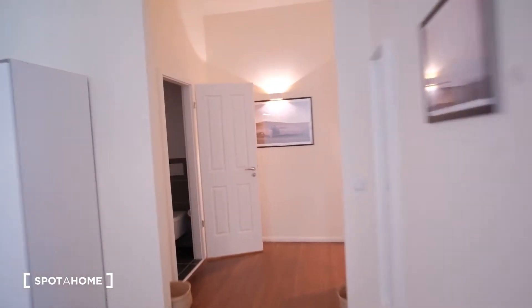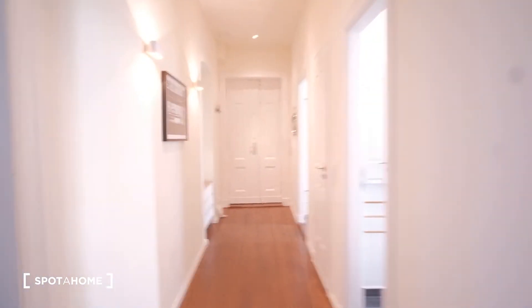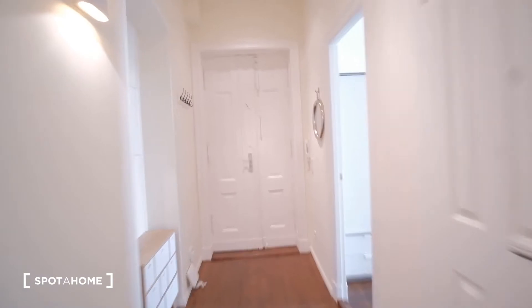And here we are — that's the whole apartment. That was our three-bedroom apartment in the neighborhood of Prenzlauer Berg. I hope you guys liked it. This was Juan from Espada Home Berlin. Bye!